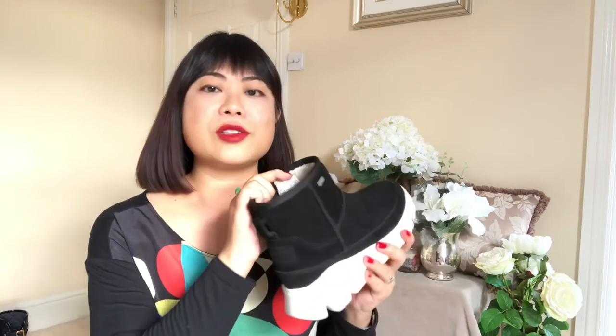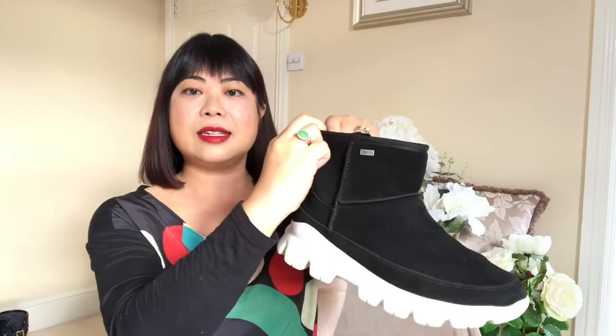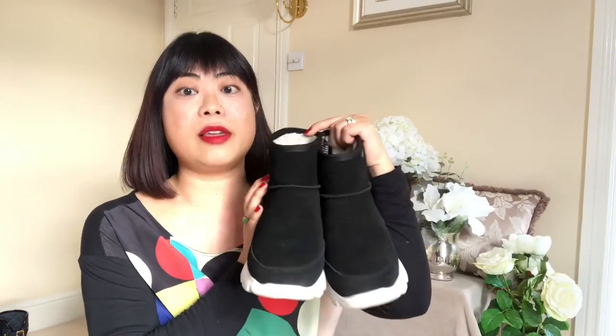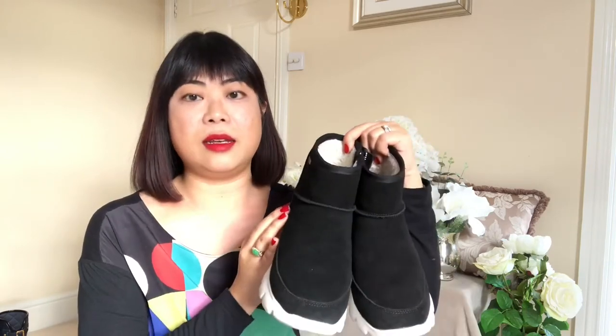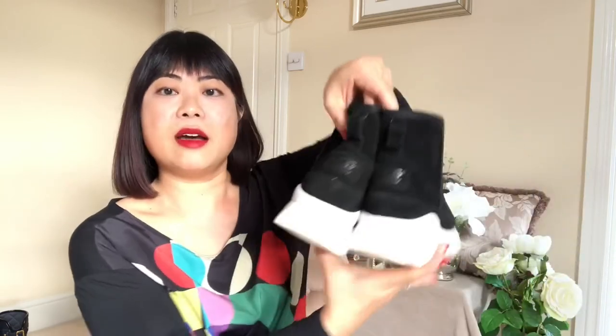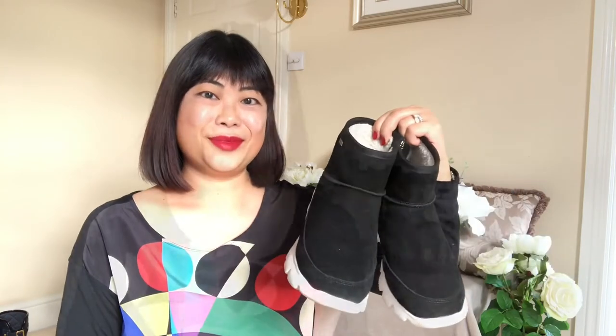As soon as I put them on they just felt like sneakers, but with the added benefit of the wool interior and beautiful soft suede, which is also waterproof. They were so comfortable and I just knew I had to buy them. They look very smart and stylish but are also very practical — so warm and snuggly. I've literally been living in these, alternating between them and my Hunter wellies throughout all of January. I can't rave about them enough.